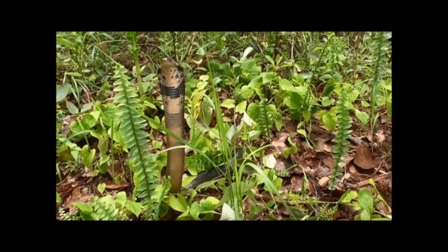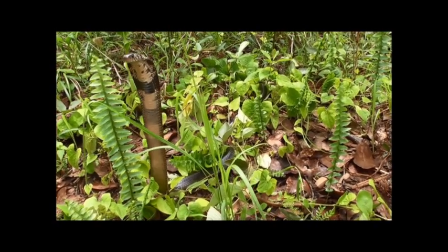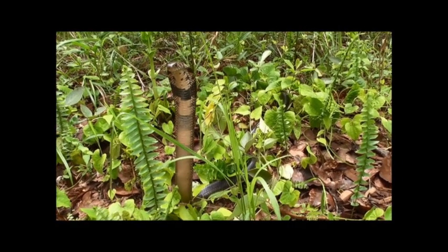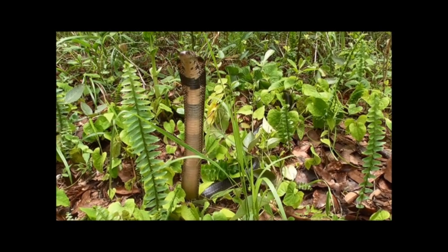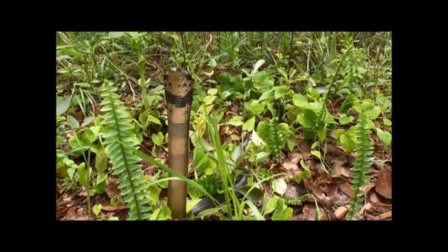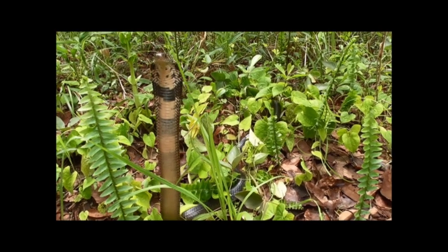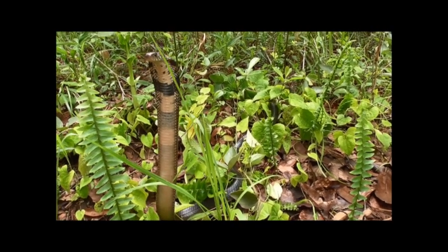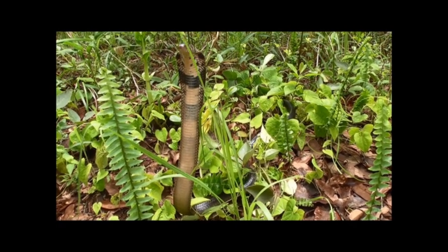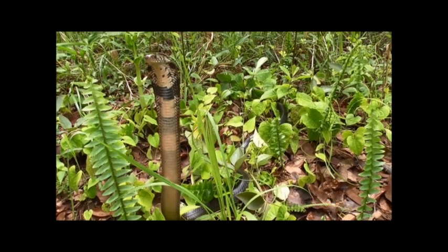This stunning creature is one that we've released on many occasions. It's the forest cobra, Naja melanoleuca subflava. This is a smallish one, 1.1 to 1.2 meters, but as you can see he's ready, feeling a bit threatened at the moment. You may have heard me say in the past that this snake is, as compared to many of the cobras, actually quite docile.